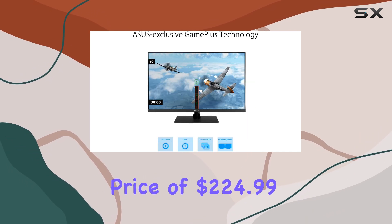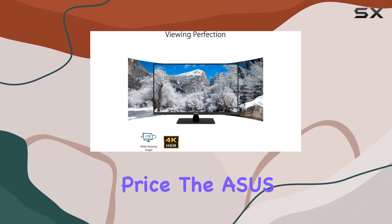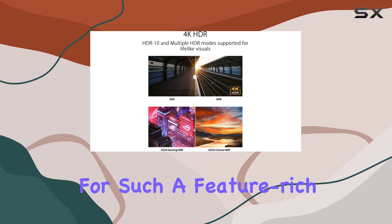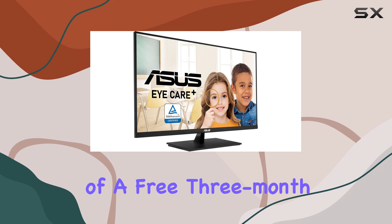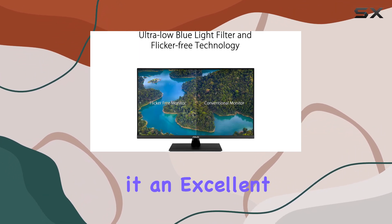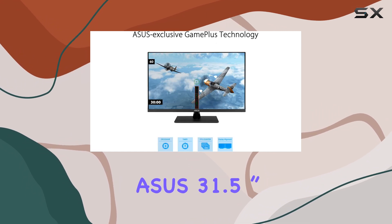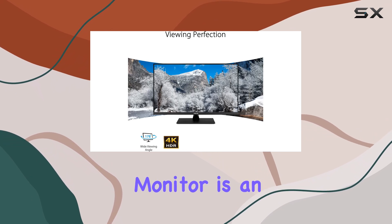At a competitive price of $224.99, with a 16% saving off the list price, the ASUS VP327Q offers incredible value for such a feature-rich monitor. The inclusion of a free three-month Adobe Creative Cloud subscription sweetens the deal, making it an excellent choice for creative professionals.